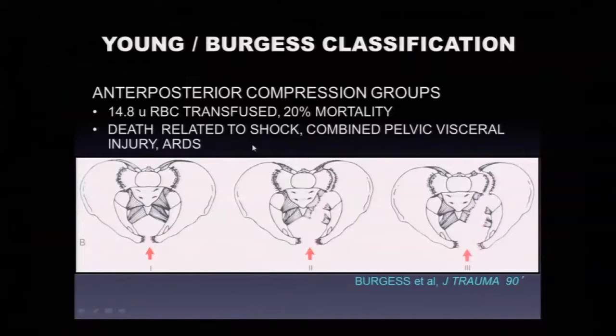The open book or AP compression groups have increasing degrees of instability anatomically. AP1 — a pubic symphysis disruption with minor strain to the pelvic floor ligaments — is relatively rare. If less than 2.5 centimeters, we can treat non-operatively with weight bearing. The AP2 injury is a complete symphysis diastasis with rupture of the pelvic floor ligaments and anterior sacroiliac joint. The AP3 injury is a complete disruption of the sacroiliac joint and hemipelvis — both rotationally and vertically unstable. These patients bleed.